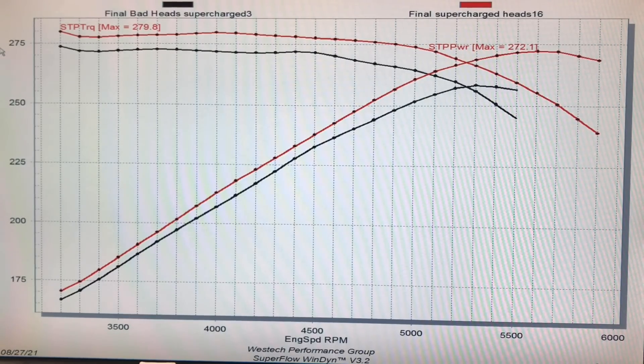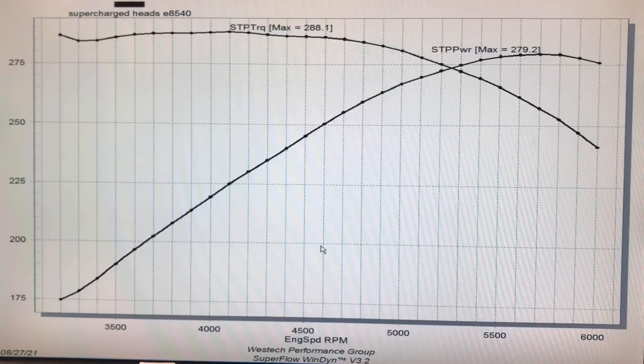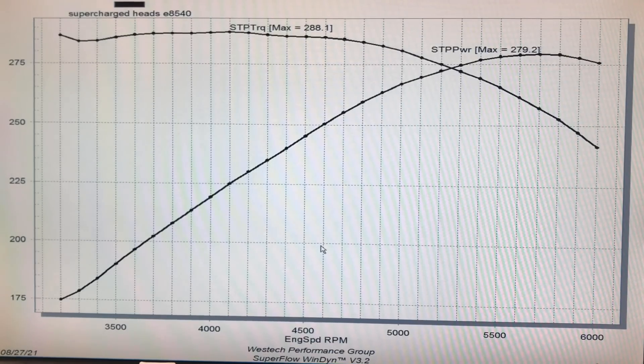Now I want to show you what happened when we did some tuning and the effect of timing on this 3800 supercharged combination. We started out at about 19 degrees of total timing, and this was actually run with E85. I also ran this with pump gas — I'm going to show you that in another video, comparing supercharger on pump gas versus E85, both supercharged, and after we ran a turbo on it. Because the only thing better than a boosted motor is a boosted motor that you also add boost to.